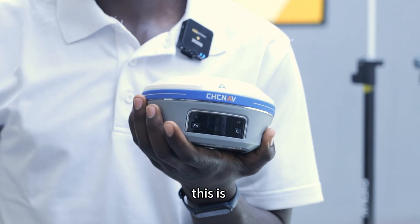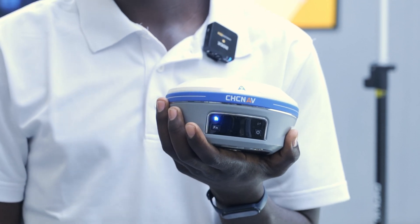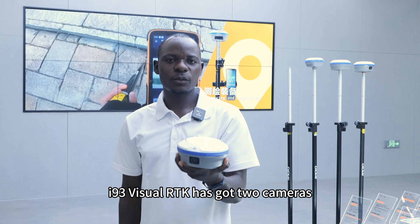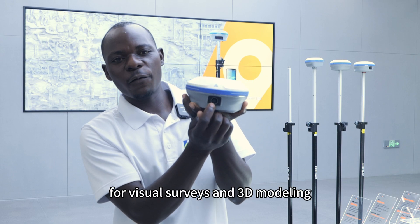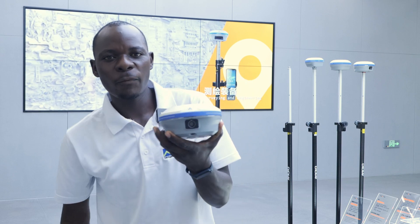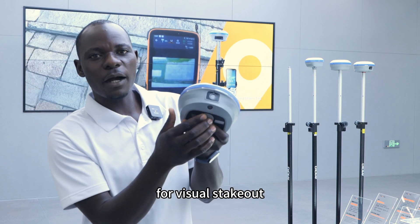This is the i93 Visual RTK. It has two cameras: the front camera for Visual Surveys and 3D Modeling, and the bottom camera for Visual Stakeout.